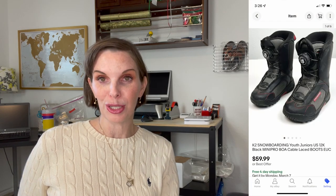Next up was a pair of K2 snowboarding kids' boots. These sold for $59.99 and we had paid 68 cents in the Goodwill bins. That was a great deal.